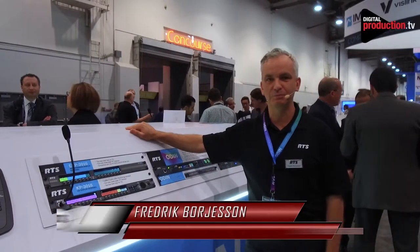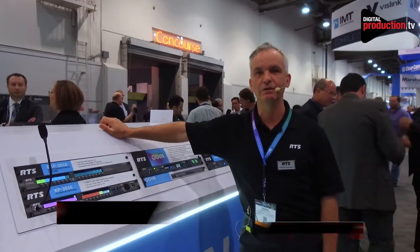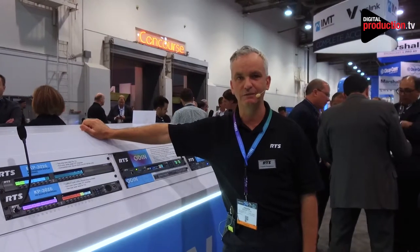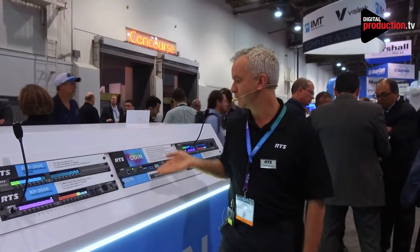Buongiorno amici, digitalproductions.tv. My name is Fredrik Borgeson, I'm a senior product manager at RTS. I'm here at NAB 2018 in Las Vegas representing RTS and our new product Odin.